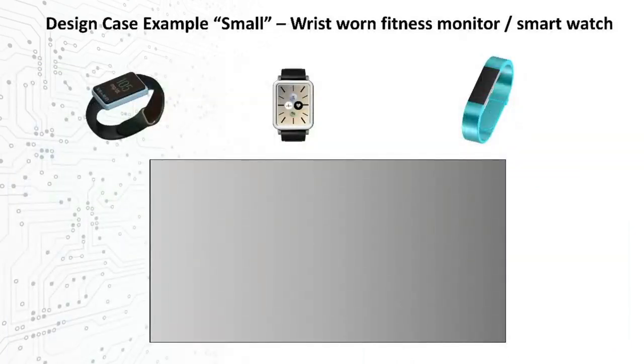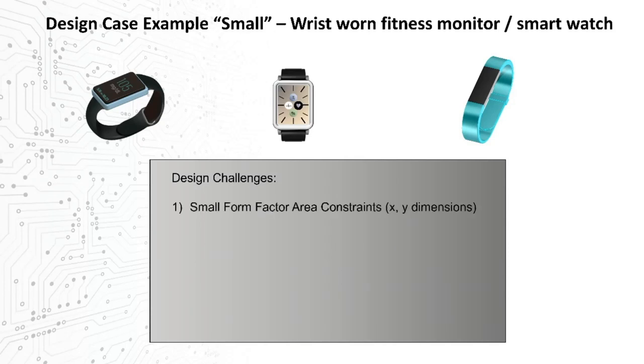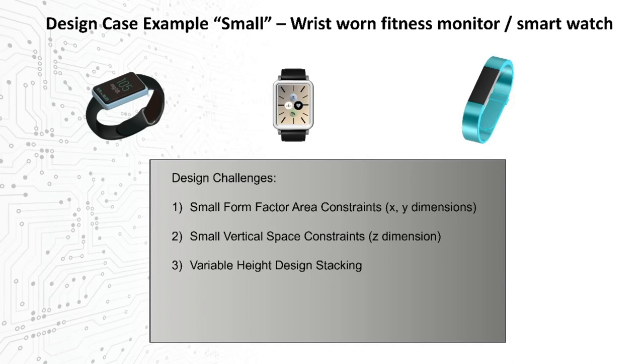For our first of two case studies, let's look at the smaller end of the spectrum, using the largest and fastest-growing category of wrist-wearable devices — though these issues certainly apply to other form factors and even other classes of devices. The issues we'll cover include XY area limitations, vertical space constraints, some reasons why variable-height solutions are becoming more important, and high-frequency digital or RF signal management.